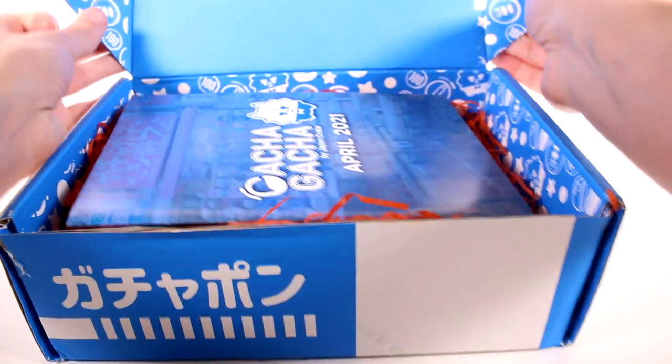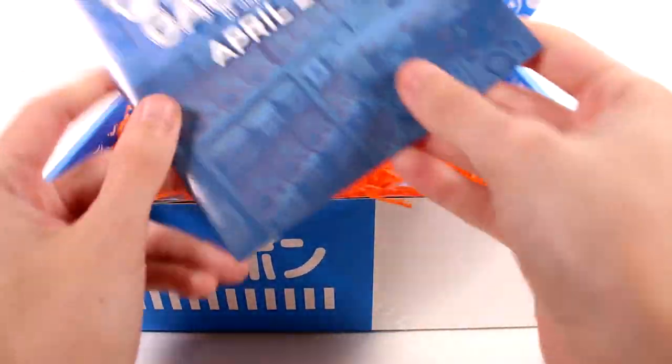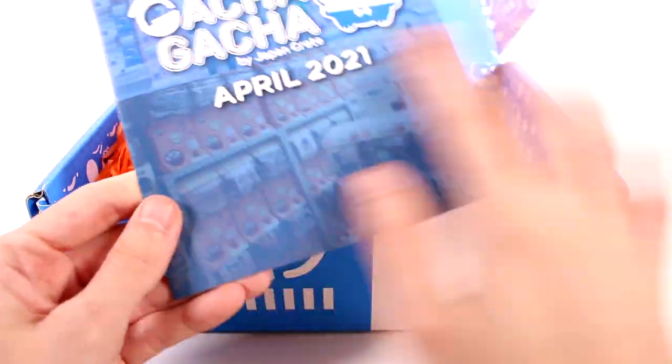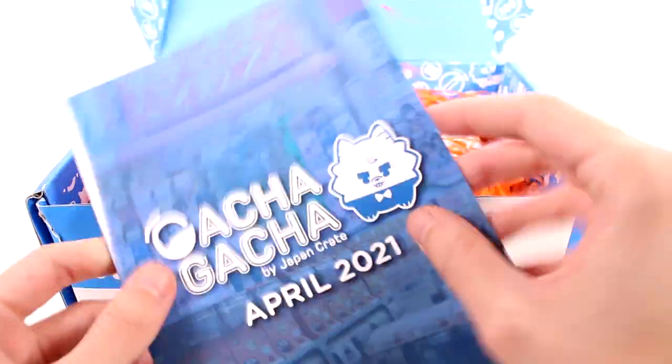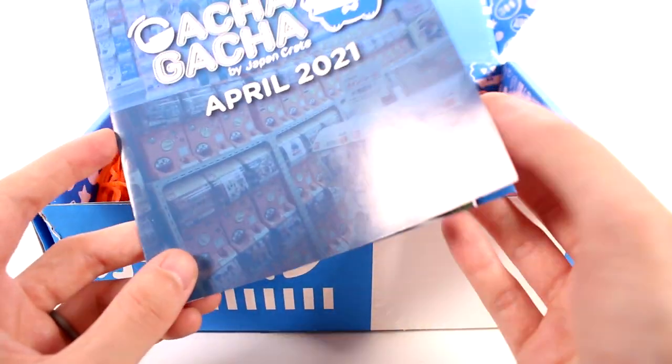We have six Gacha capsules inside. If you don't know what they are, they are basically little gumball machines. You can see this is what they look like in Japan — they're everywhere. Actually everywhere. There's shops for them. It's crazy, it's awesome. I love them.